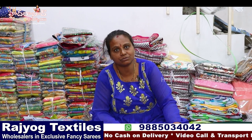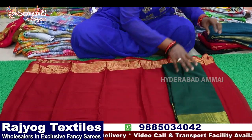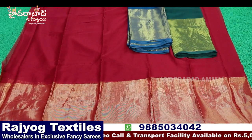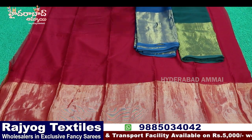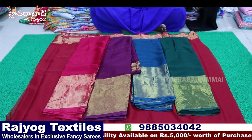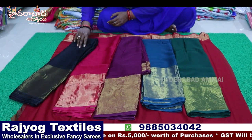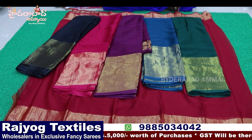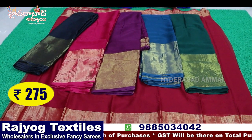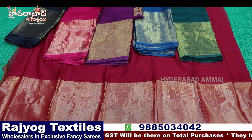First variety is Plain Brasso with Golden Border — six colors: pink, wine, peacock blue, bottle green, black, and maroon. That is six pieces, sixties quality. The price is ₹275 plus GST.